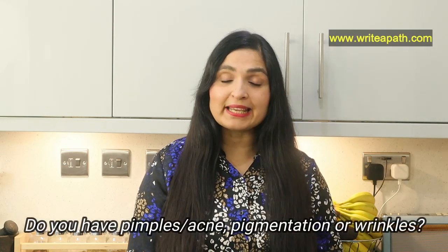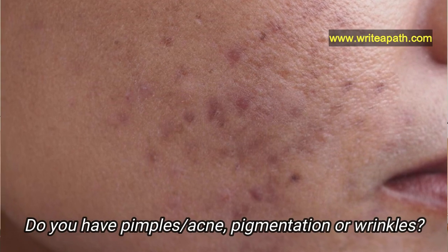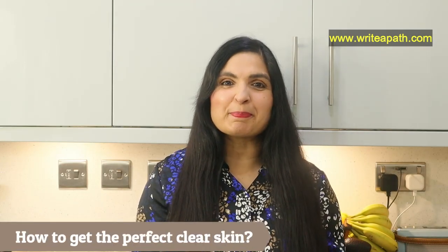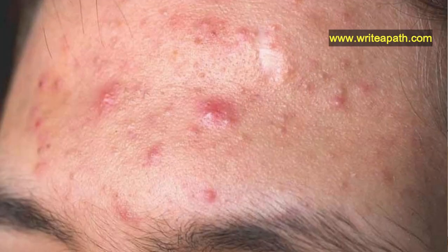If you have pimples, acne, any sort of discoloration or pigmentation in your skin, or even premature wrinkles, then this video is just for you. We all love clear skin, but it is difficult to get the perfect glowing skin, what with the pollution and the wrong skincare products that we use.